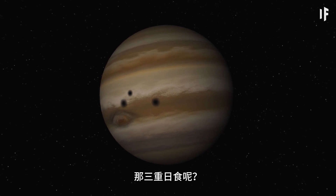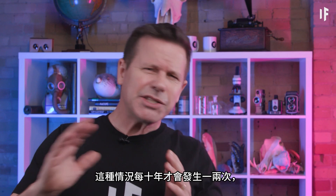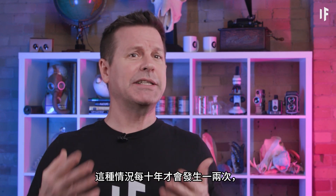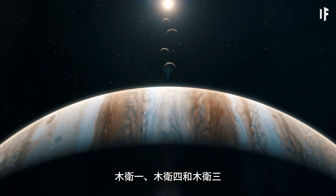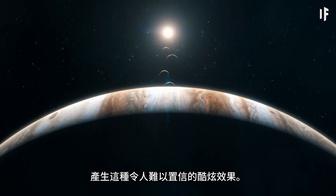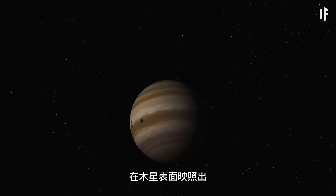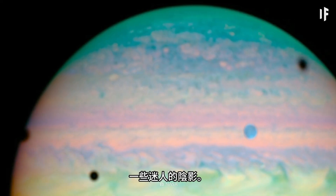But what about a triple solar eclipse? That's right — this only happens once or twice every 10 years, but at times, Io, Callisto, and Ganymede will all line up and block out the sun, creating an incredibly cool effect. Watch as these moons create some mesmerizing shadows on Jupiter's surface.